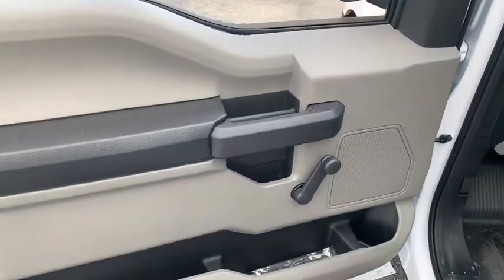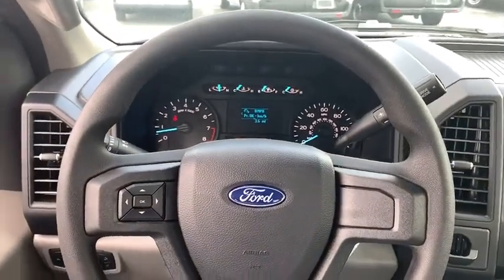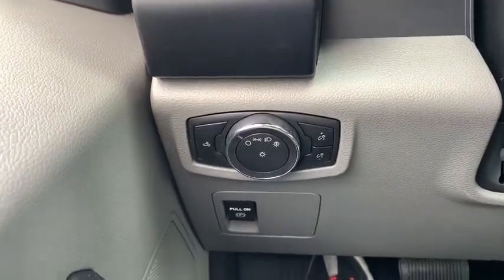Brake assist, tilt steering wheel, passenger vanity mirror, front wheel independent suspension, four-piece floor mat set, and low tire pressure warning. Take this vehicle for a spin and see why so many shoppers are now proud owners.